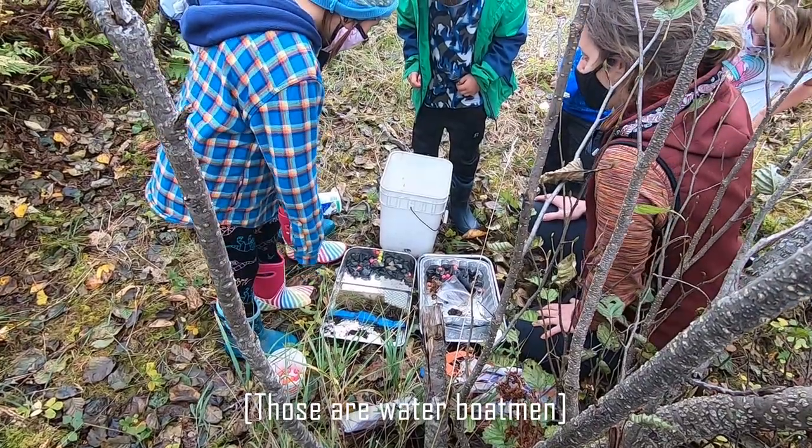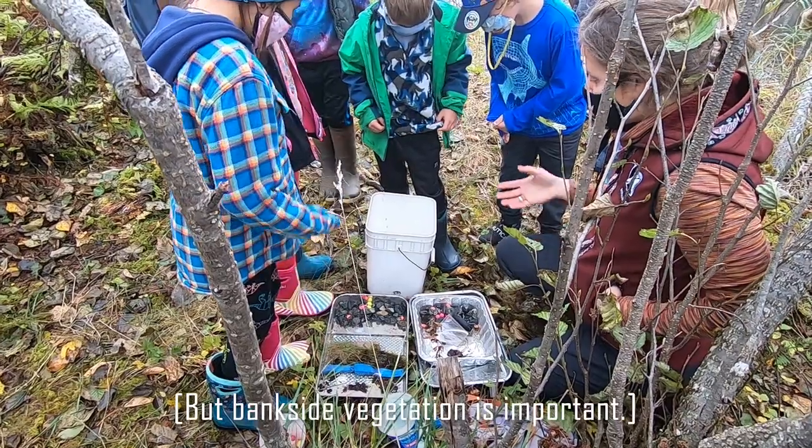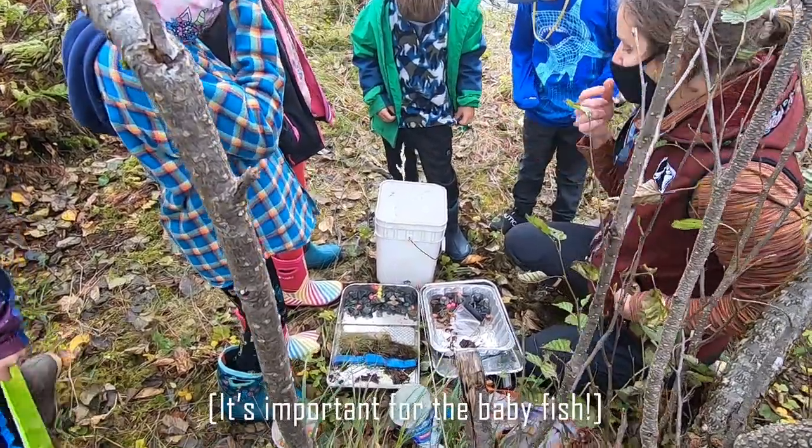Those are water boatmen, and those are some invertebrates. There's a lot of them, and they went right into the bucket. Bankside vegetation is important — it's important for the baby fish.